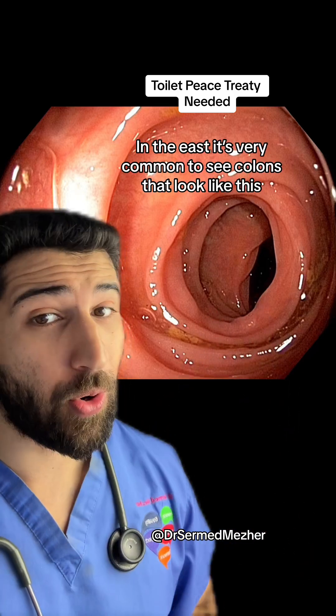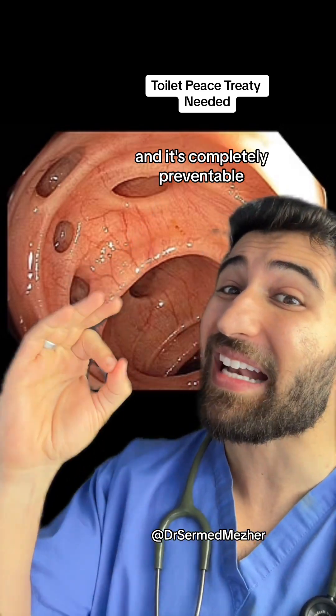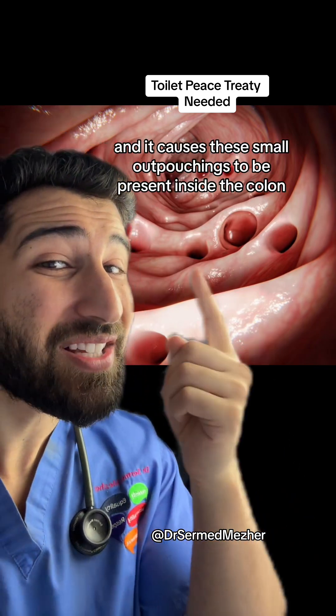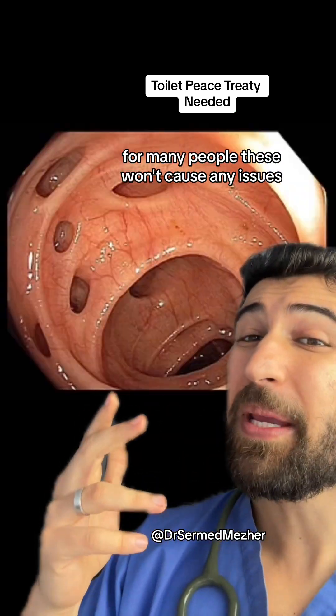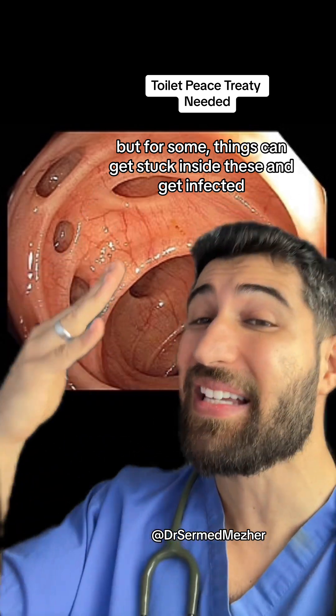In the east it's very common to see colons that look like this; in the west it's very common to see colons like this, and it's completely preventable. The condition is called diverticulosis, and it causes these small outpouchings to be present inside the colon. For many people these won't cause any issues, but for some, things can get stuck inside these and get infected.